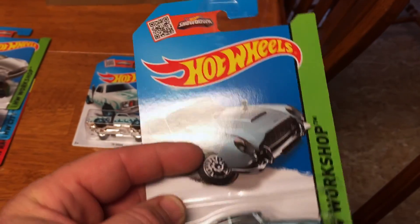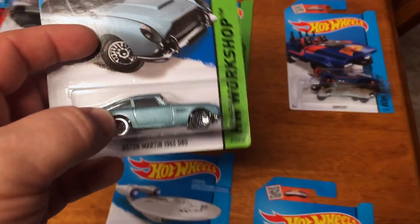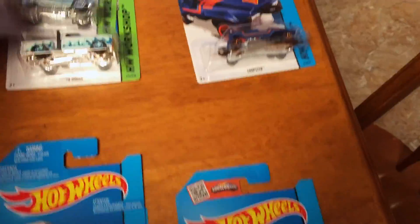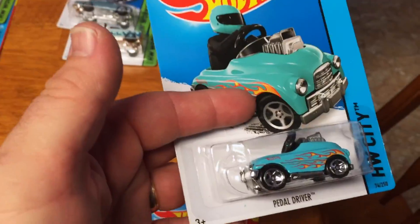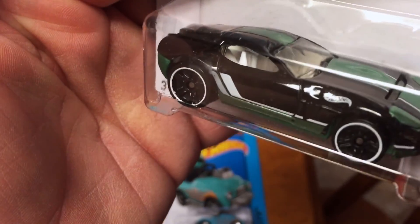I never did get the one from Goldfinger — I never did get a good one. Anyway, I got one with a RIP card that came out of a Walmart bin. New color for the Pedal Driver — this one's awesome. Ford Shelby GR1 Concept — so that's awesome.